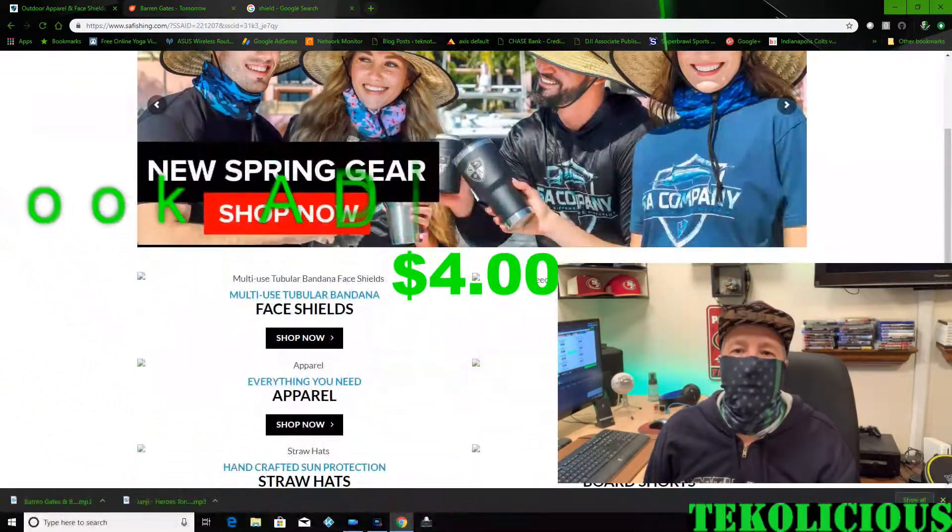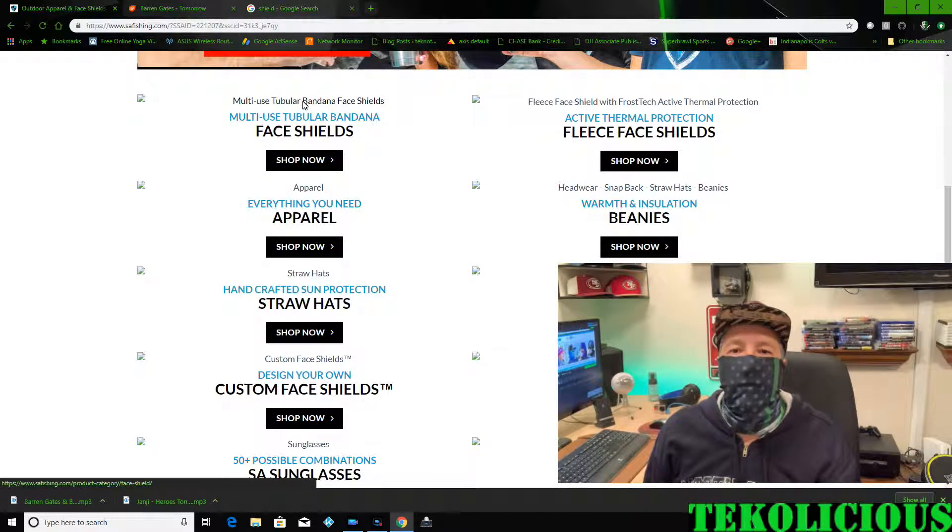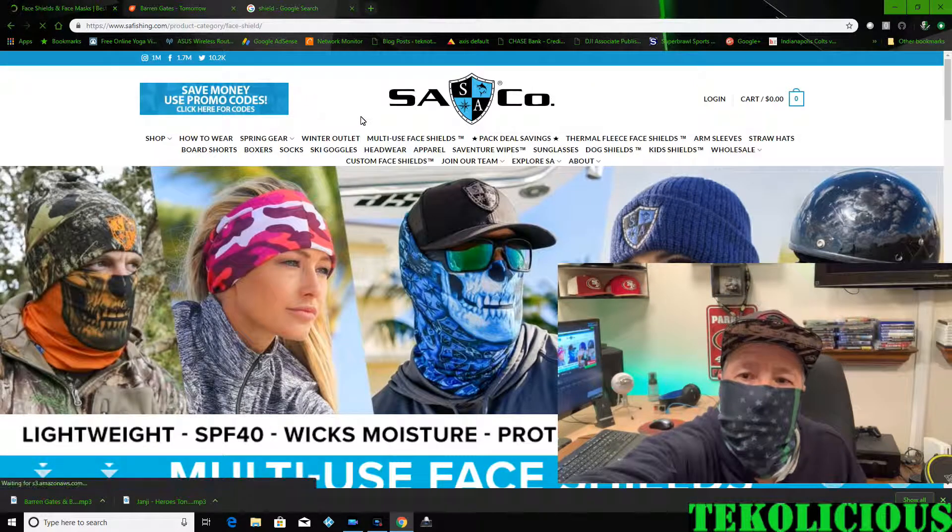Are they really worth that much? That's up to you guys. But let's go over what they look like, how they fit, and if I'd buy them again. Let's go on with the video.